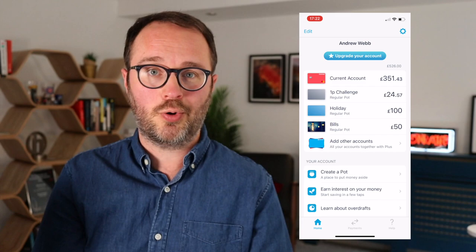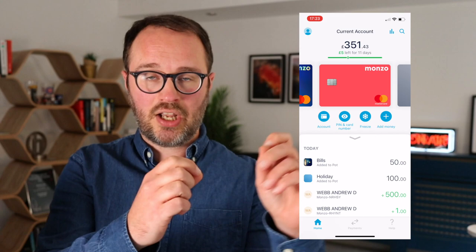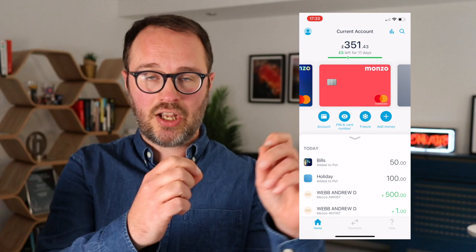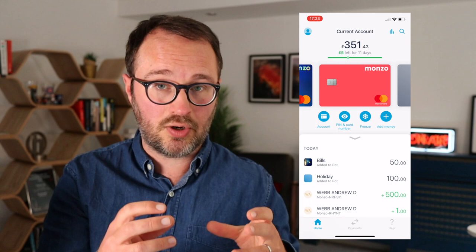You can rename them, add a photo, and customise them however you want. They appear separately in the app, and when you move money from your main account into a POT, it goes out of your current account and lives in a segregated part. This has a few impacts: your main balance — what's available to spend on your debit card, direct debits, and transfers — will be lower.